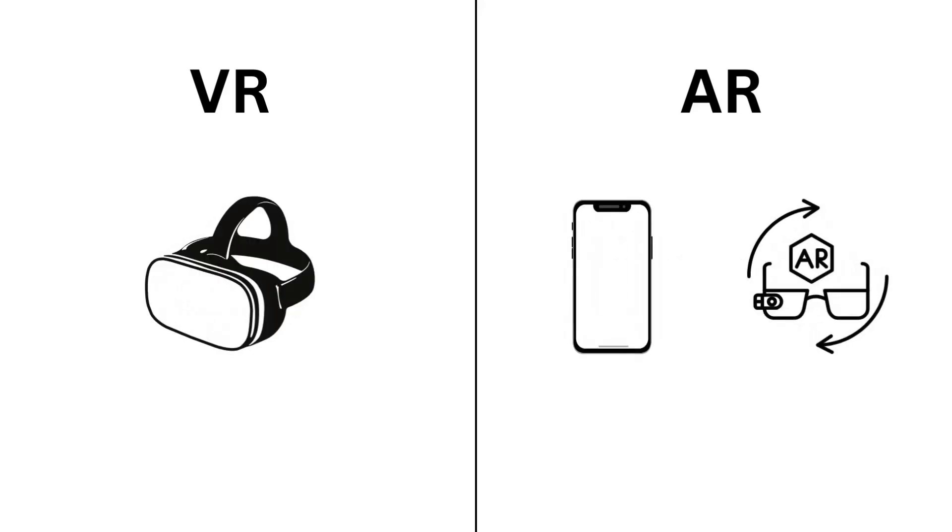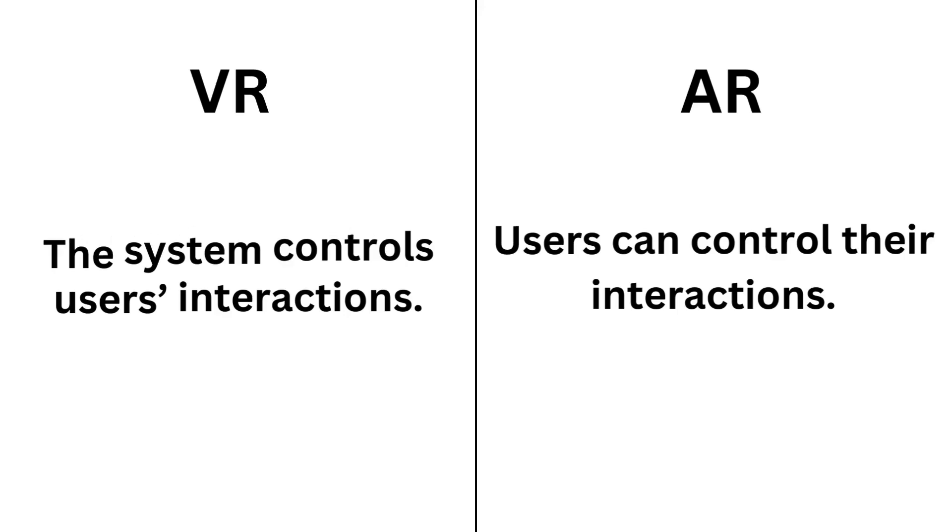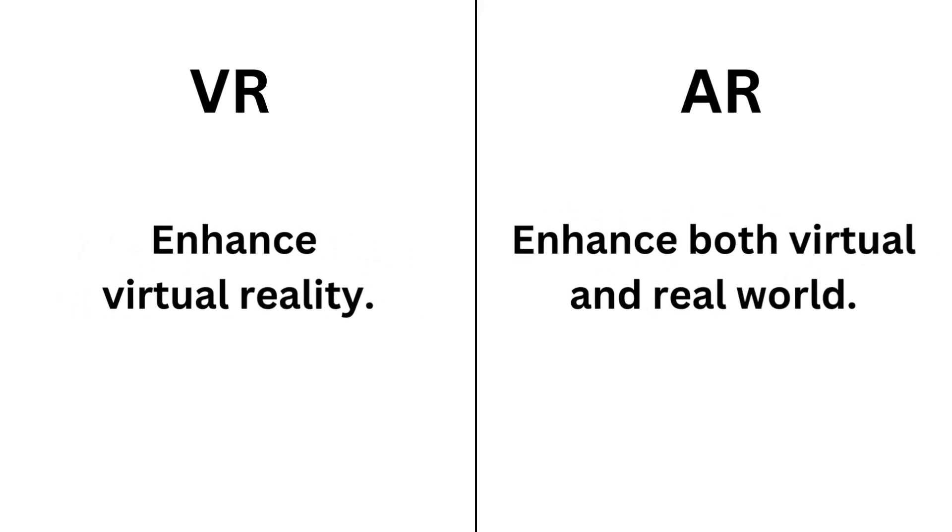VR requires a headset, while AR requires a smartphone, AR glasses, or other devices. When using a VR headset, the system controls your interaction in the virtual world. Meanwhile, you can control your interaction in AR. VR technology only enhances virtual reality, while AR technology enhances both the virtual and the real world.